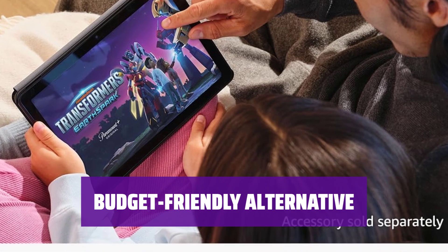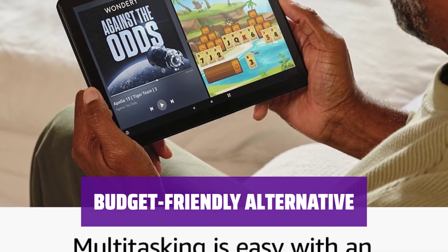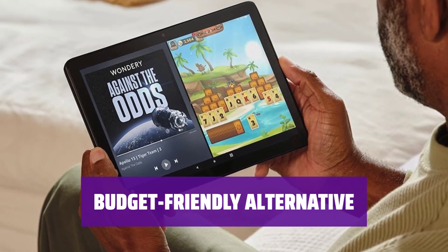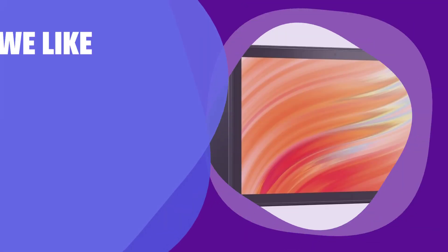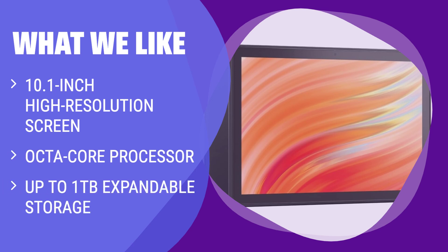For those seeking an alternative to the 9th-gen iPad, the Fire HD 10 offers superior battery life, smooth performance, and a comfortable design at a wallet-friendly price. What we like: If you like the size of the 9th-gen iPad but want a more budget option, this tablet is a great alternative. It offers a high-resolution screen, smooth performance, and long battery life. Plus, the expandable storage means you'll never run out of space for your files and media.